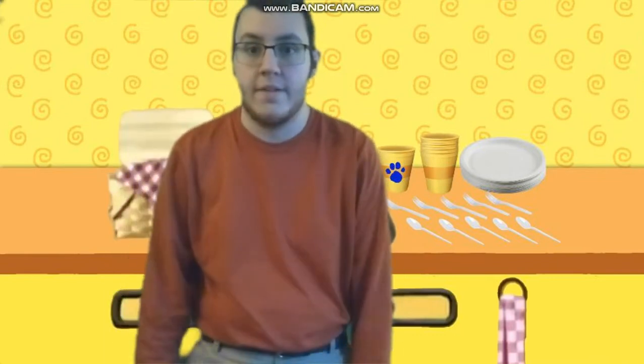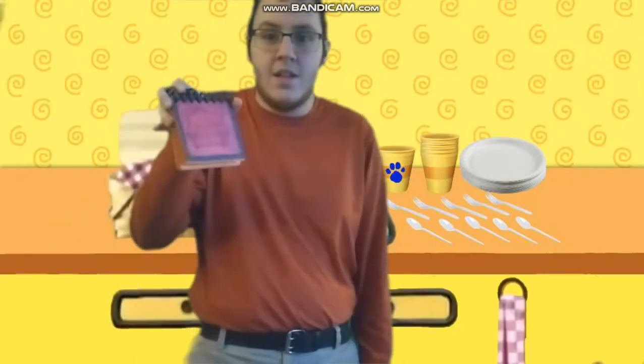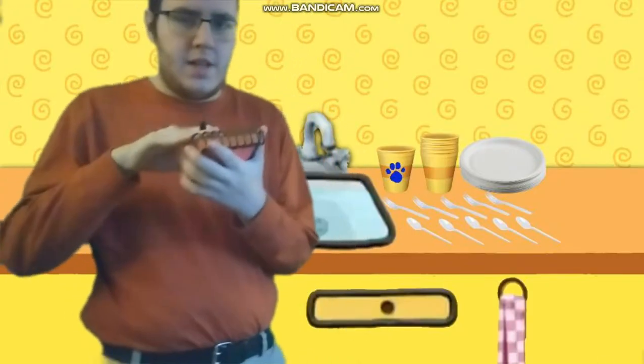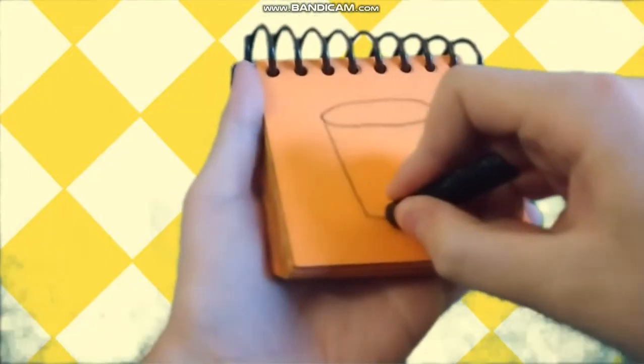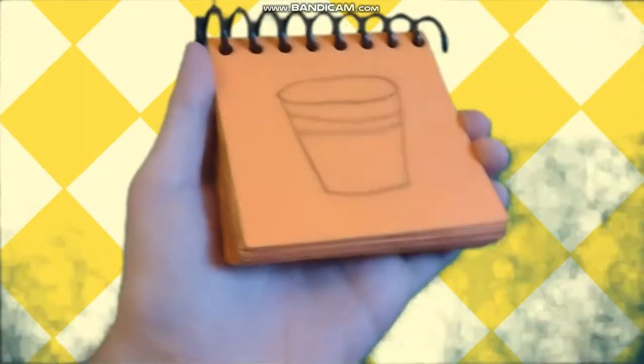Oh, you found our second clue. Where is it? There's one paw print on the cup — this cup is our second clue. You know what to do — we need our handy dandy notebook. We need to draw a cup: a big circle, lines from the sides, two lines here, and we have a cup.